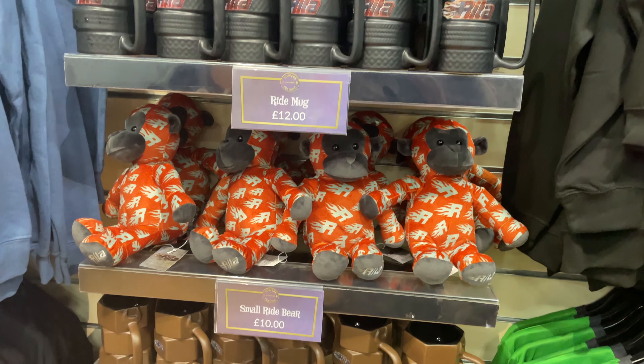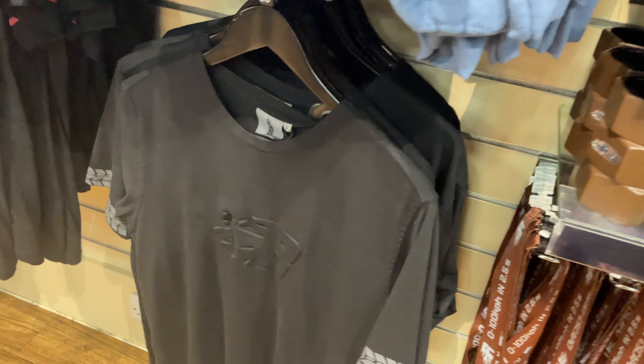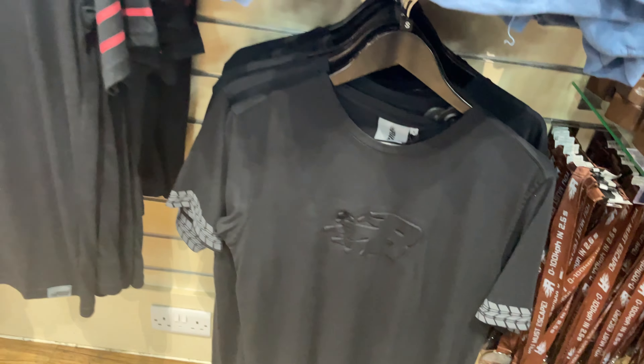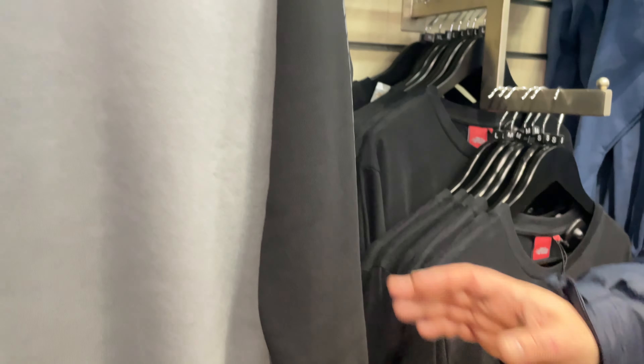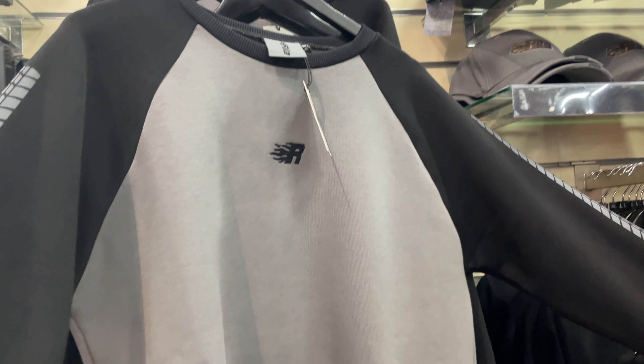Then we're into Rita. They've got the Rita monkeys, an embossed Rita t-shirt, and a Rita jumper for £35. It feels really soft — I could do with that right now, I'm freezing and wet.